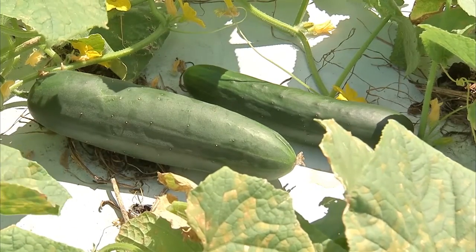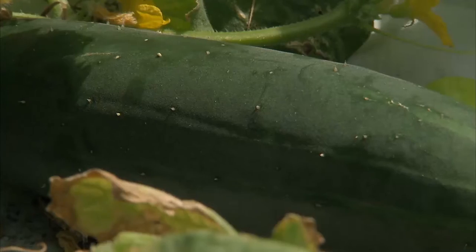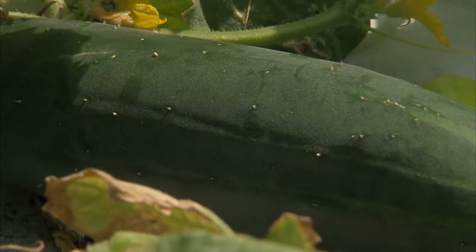We have two different seasons — a fall season and then a spring season. During the wintertime, the cold fronts that Florida receives cause a lot of wind scarring on the fruit, so the cukes are not really grown in Florida during the dead of winter.